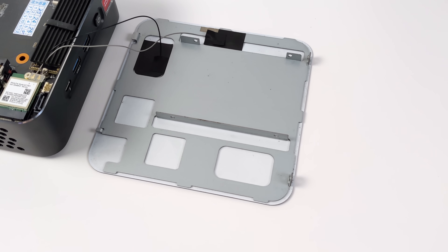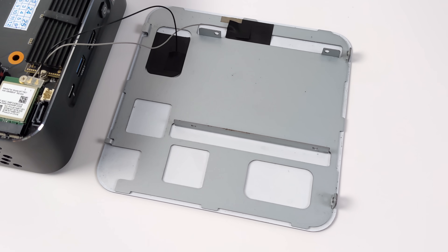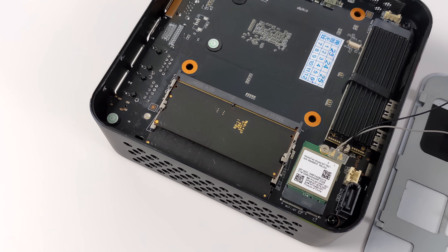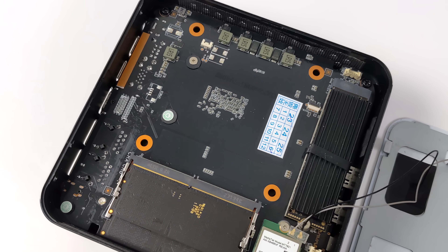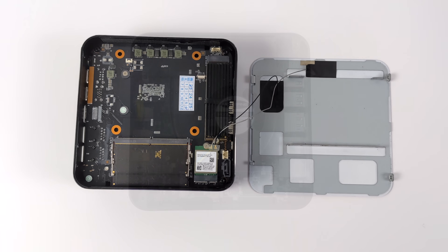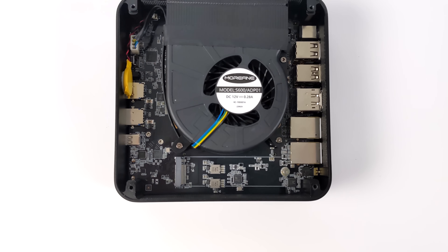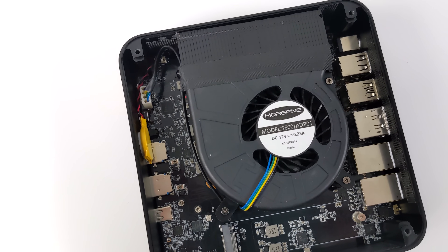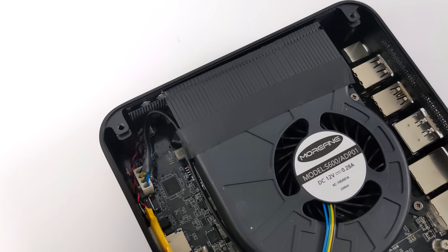I wanted to show you the internals. This supports one 2.5-inch drive up to 7mm — you can put it right in the lid. It's easy to get into the top section with just two screws on the back. From there, we can access our RAM, which is dual-channel DDR5. We've also got access to the Wi-Fi/Bluetooth module and our NVMe SSD. We can also get into the bottom of this unit with four screws. Down there we've got another M.2 NVMe slot, plus a huge blower-style fan. They use this larger fan so it doesn't have to spin up as fast to move air over the cooler, keeping it nice and quiet. You can also get into the BIOS and max the fan to 100% if you want.